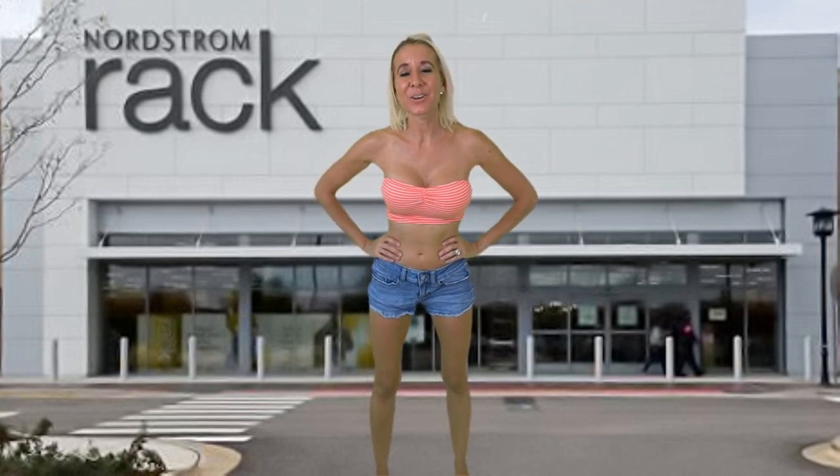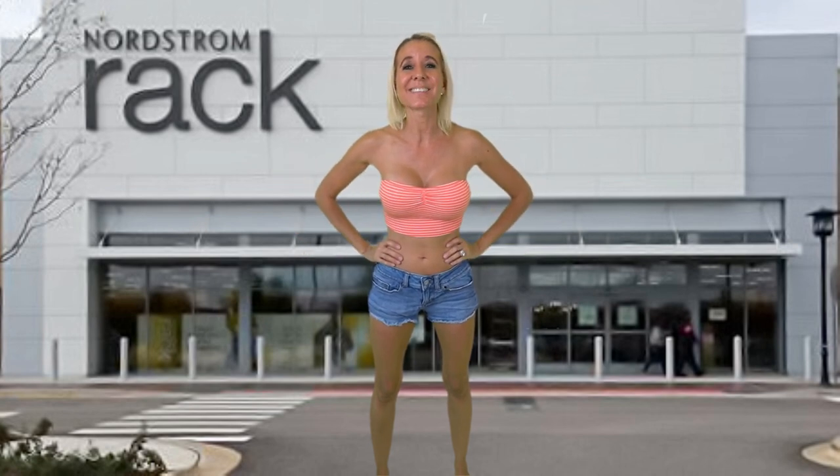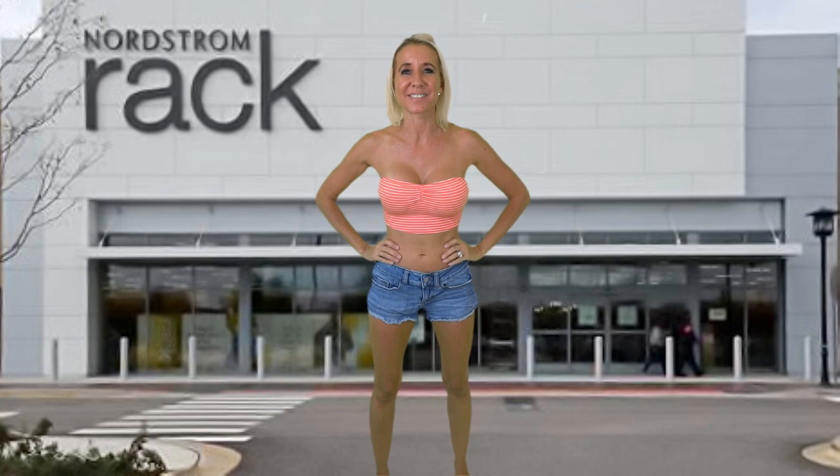I'm going to end our video here. I wanted to pair this Isabella Rose bathing suit with my shorts to show you how easy it is — with some of these tops that have a little more coverage — to just slip some shorts on and head to the beach or the pool. When you get there, all you have to do is take off your shorts and dive in. I hope you enjoyed our video — don't forget to smash the thumbs up button and subscribe!